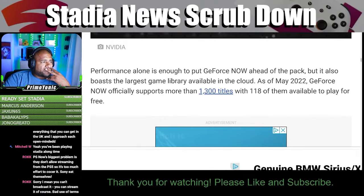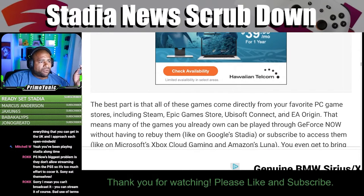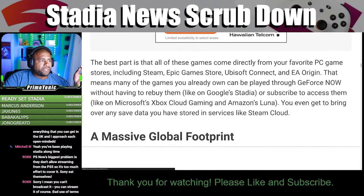GeForce Now now officially supports more than 1,300 titles, with 118 of them available to play for free. The best part is that all these games come directly from your favorite PC game stores.